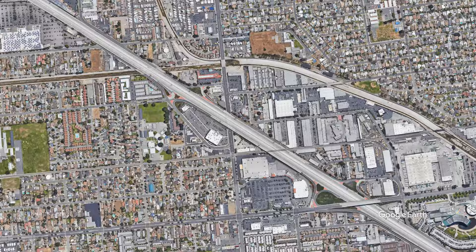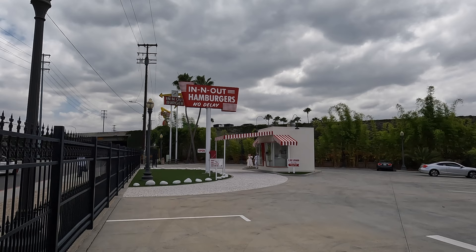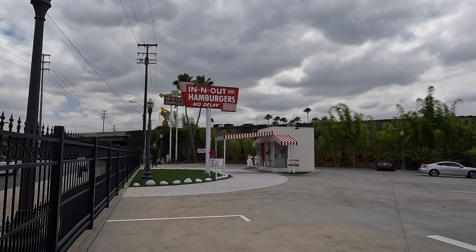We've traveled to Francesquito Avenue in Baldwin Park, California, where the very first In-N-Out was built in 1948. Near the spot where the first restaurant was located is a replica of the original In-N-Out.